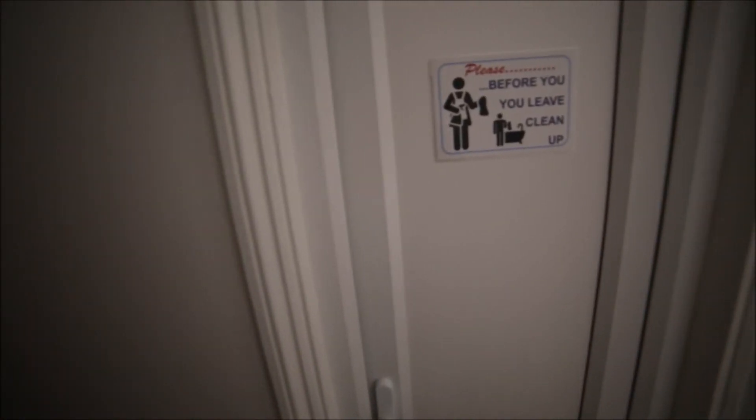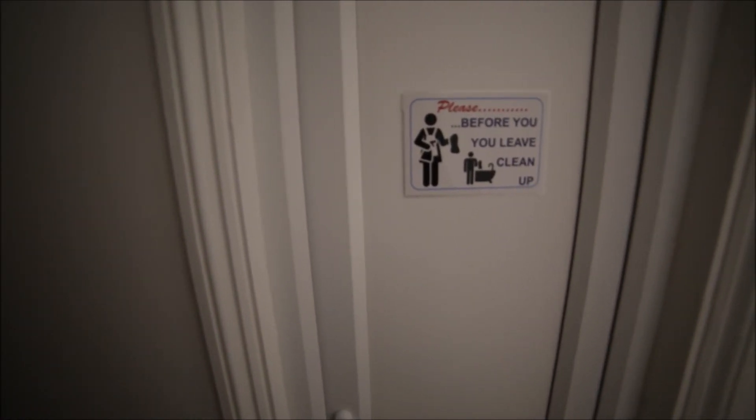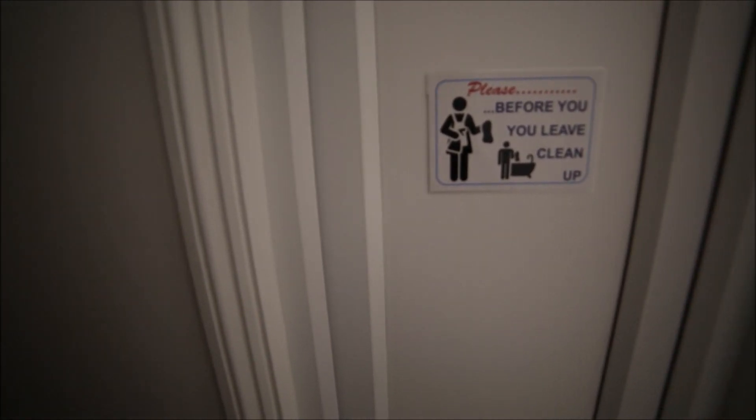Here we have the third bathroom — at the moment it's closed but it looks exactly the same as the ones downstairs. So that was the house in Goodmayes. It was great to show you around — it's a very nice place, very clean, very safe, and very well protected. If you need more information about this property, just go to spatcharm.com. See you next time, bye!